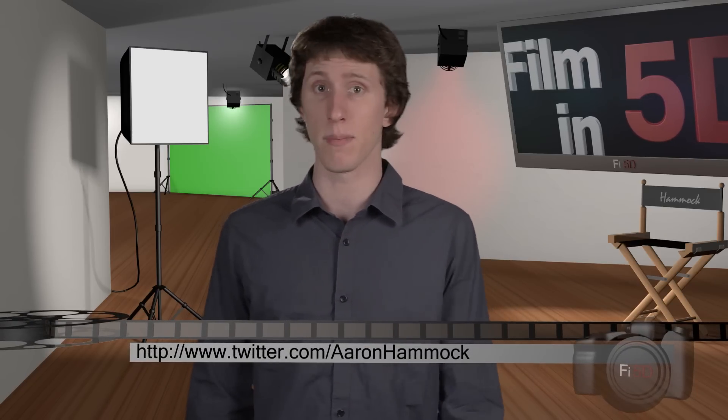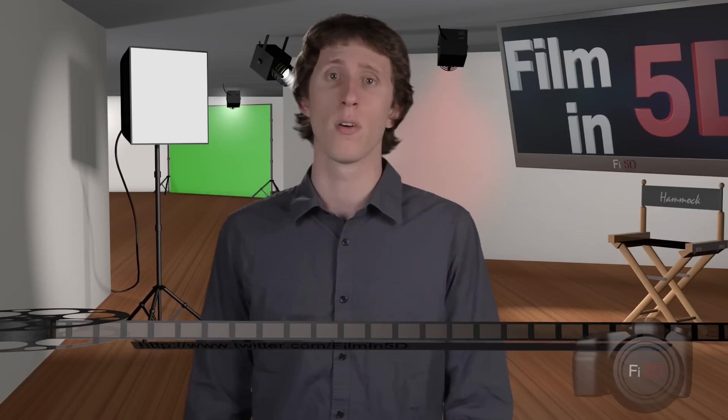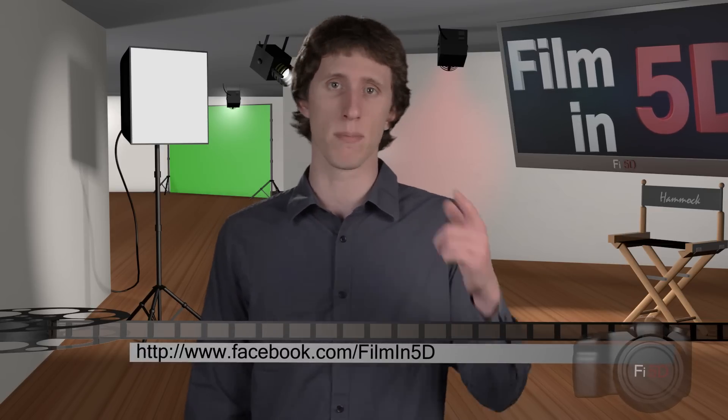But that's it for this week's episode — just wanted to quickly give some of my thoughts on one of the more basic principles for filmmaking. If you have any questions for me, you can leave a comment below or send them to me via @mentions on Twitter at twitter.com/AaronHammock. Also follow our show's Twitter at FilmIn5D to check out everything we're up to, or if you're on Facebook, like our page at the link below.